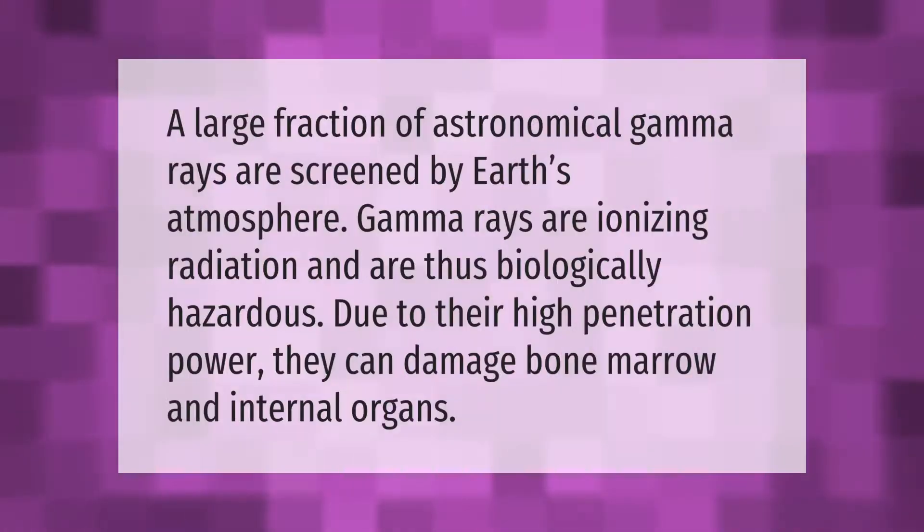A large fraction of astronomical gamma rays are screened by Earth's atmosphere. Gamma rays are ionizing radiation and are thus biologically hazardous. Due to their high penetration power, they can damage bone marrow and internal organs.